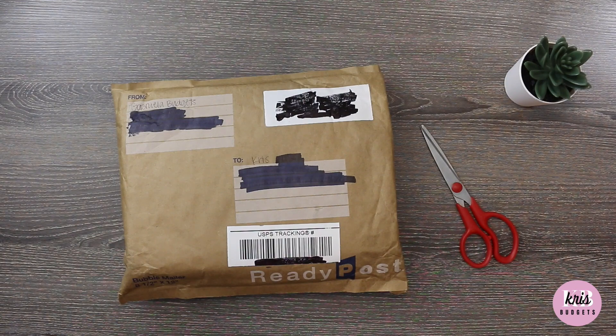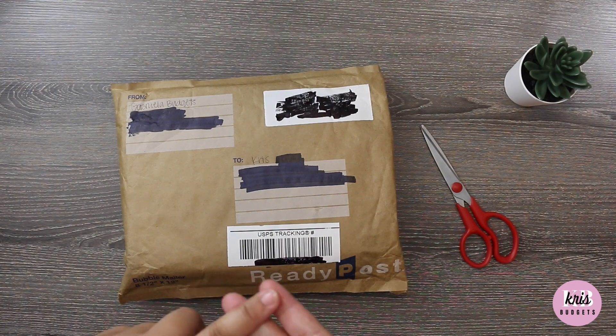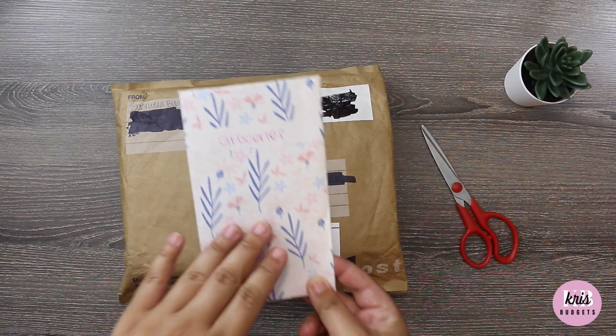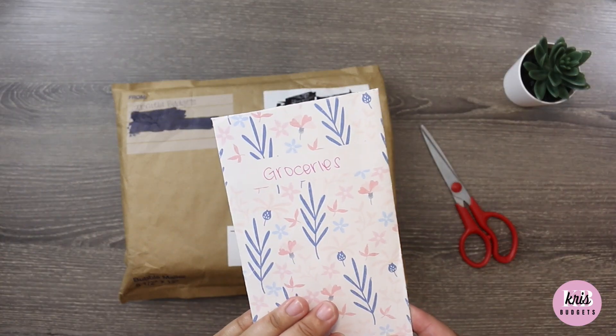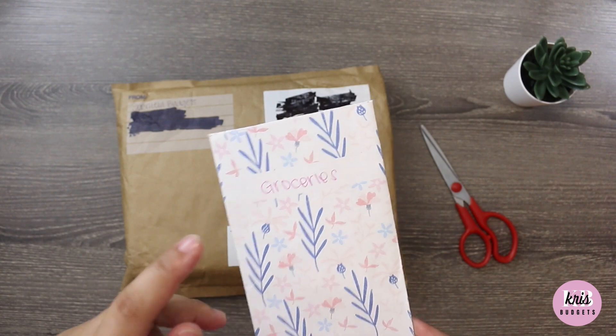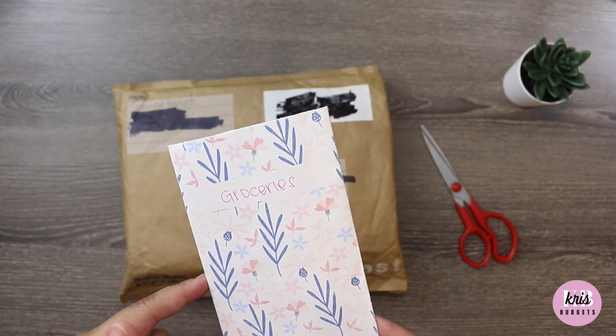I'm super thankful that I won because I've actually been wanting to try out those A6 clear binders that I see a lot of people have. I just have two cash envelopes that I normally use — here's one of them. These are from The Budget Mom, and I normally just use two: groceries and miscellaneous.